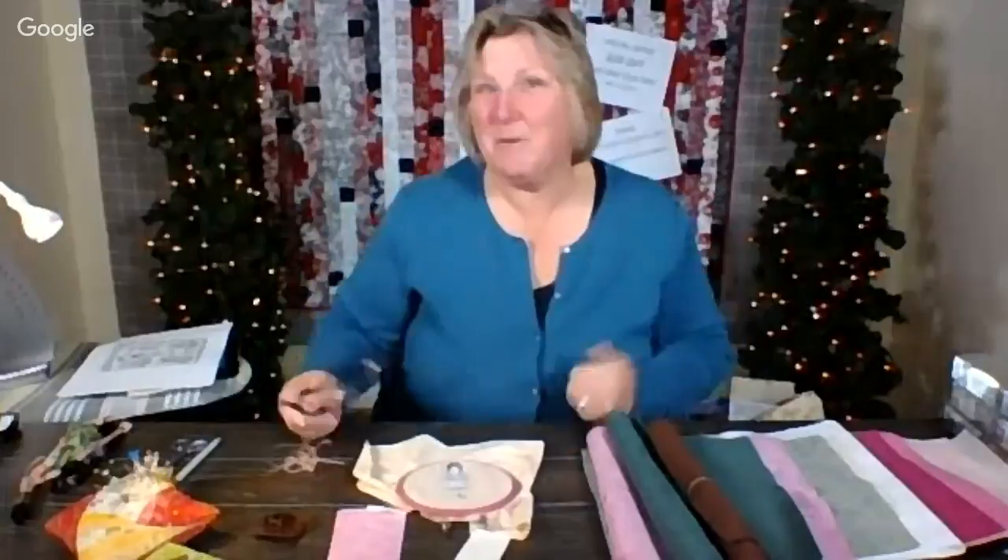Today I'm doing something completely different. You'll notice the sewing machine is not here, and I'm so glad you're here to join me and watch. This is either going to work really well or it's not going to work very well, but we're going to try it because that's what we do here.